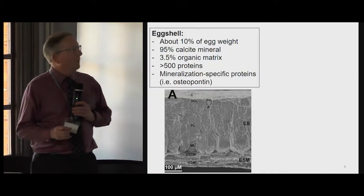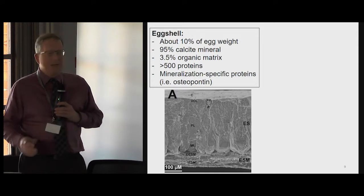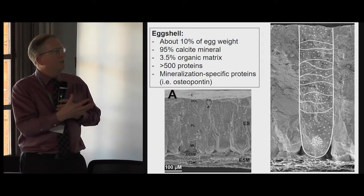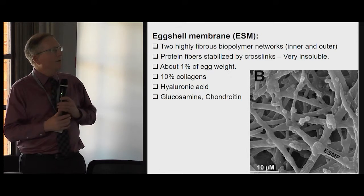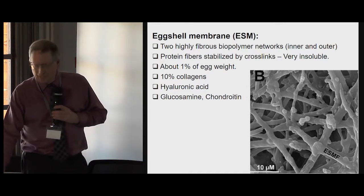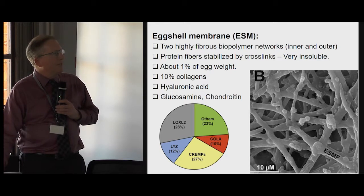The eggshell itself represents about 10% of the egg and it's mainly calcium carbonate mineral, with many mineralization-specific proteins in its contents. For example, osteopontin, which is important for mineralization of our bones, is also found throughout the eggshell mineral itself. And the eggshell membrane that lines the interior of the eggshell — these membranous fibers contain collagens, hyaluronic acid, and other sugar-based molecules. The properties of the fibers are based on collagen and other membranous fibrous proteins.